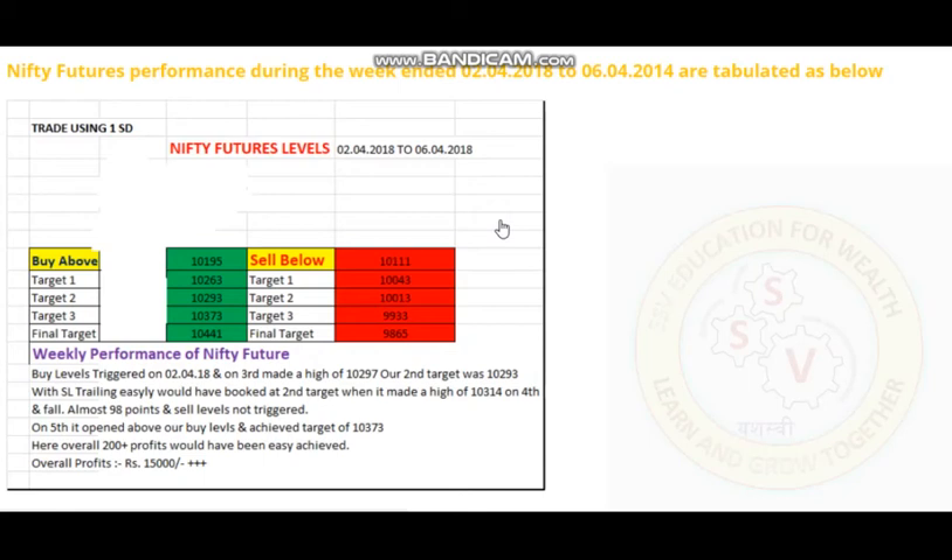You have to keep in mind that stop loss is to be kept at sell levels in case of buy levels. That is, in this case the buy level is 10,195 and the stop loss is 10,111. As soon as 10,263 is attained, the stop loss must be trailed to 10,195, and likewise for 10,293 and so on. For safe traders, they can trail the stop loss directly from 10,263 once the first target is achieved, then wait for second and third targets and keep trailing. We will earn heavy money here.